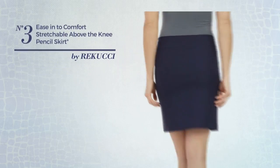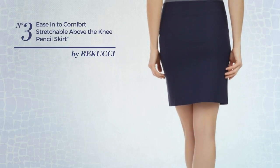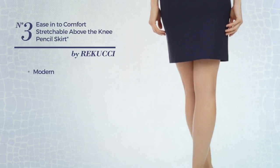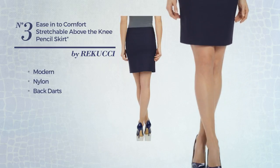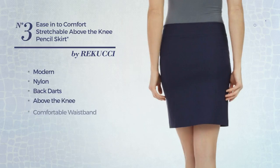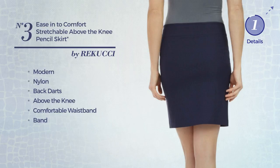Number 3: An All Wedding Tight Skirt. Featuring a classic modern inspired touch, produced with quickly drying nylon, styled with backdarts. This skirt includes above the knee length, comfortable waistband, band and no buttons. Available just in this color.